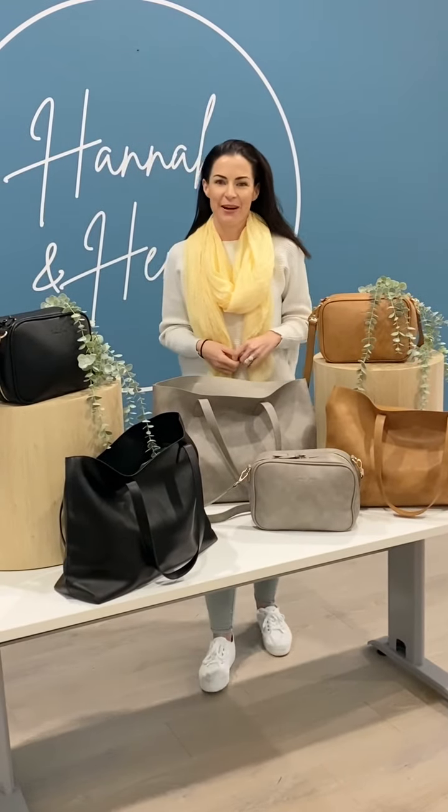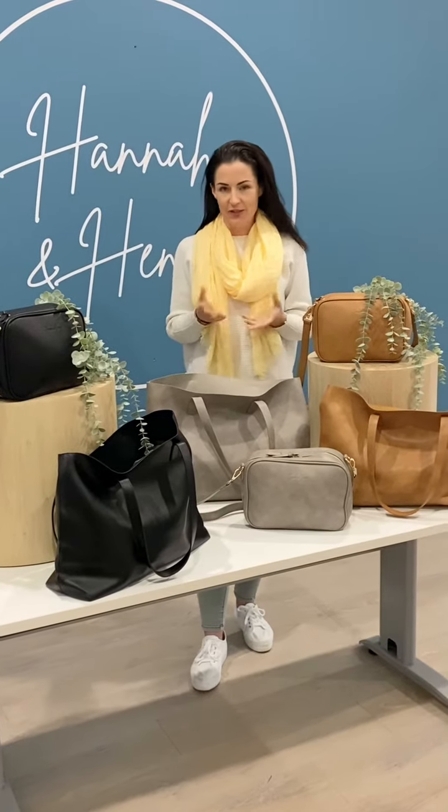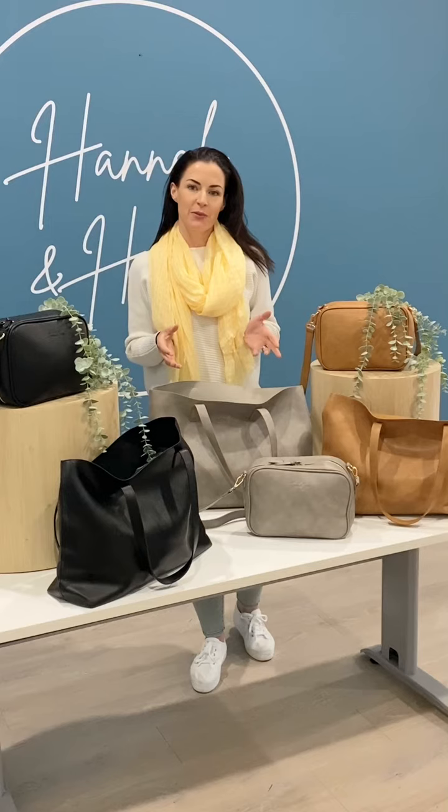Hi, welcome to Hanna and Kenney Apparel. Today I'm just going to show you our new Chloe collection. We've designed this collection for short trips or everyday trips for mums and dads.